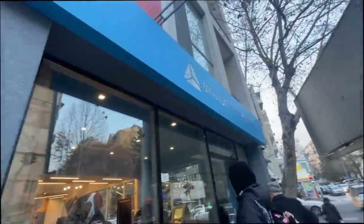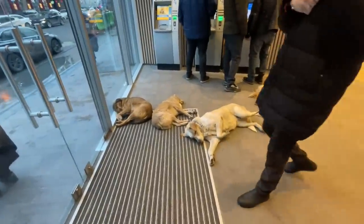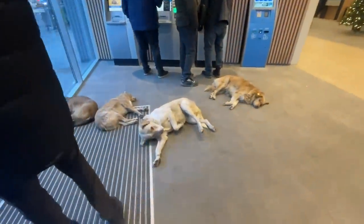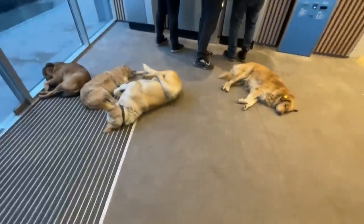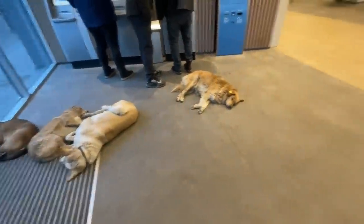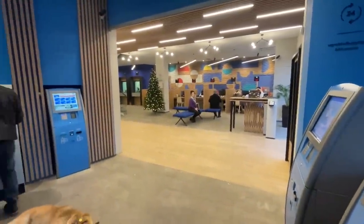I want to show you something truly Georgian. You know there are many dogs in Georgia — homeless dogs — and they're literally in the bank. This is one of the famous TBC banks, and in the lobby they're just sleeping there, just next to the entrance, and people don't really care. Cute! And here there's the bank center, so it's really close.